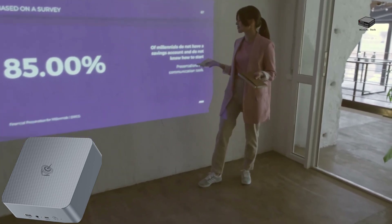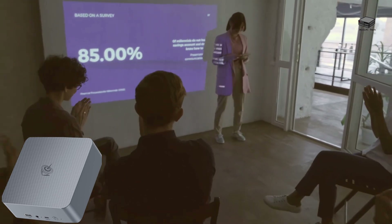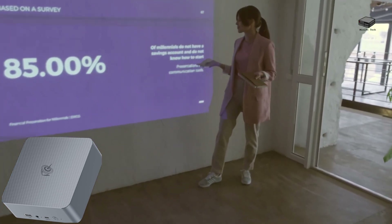With over 40 years of experience in software, electronics, and cyber security, and as the proud owner of 5 mini-PCs, I'm excited to show you how the Beelink EQI 12i mini-PC can transform your workflow with Microsoft Copilot.